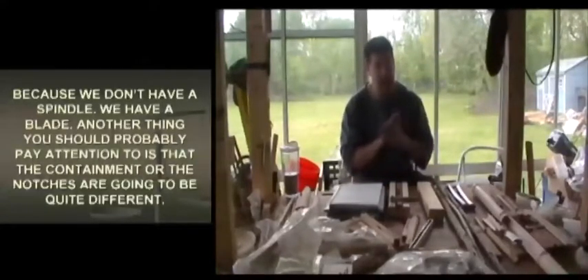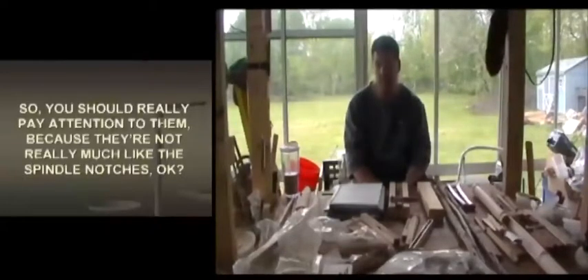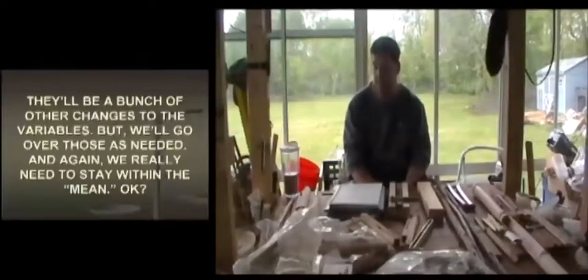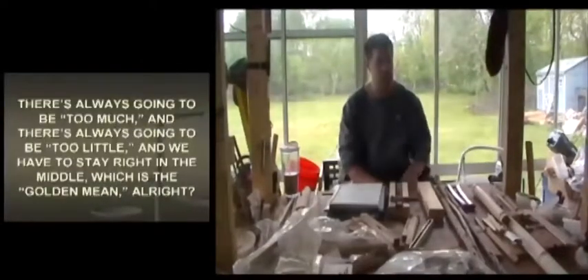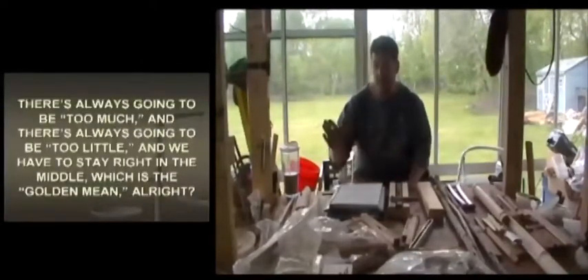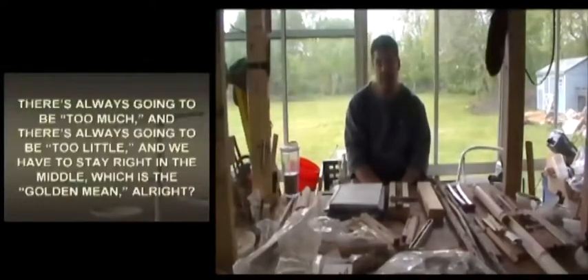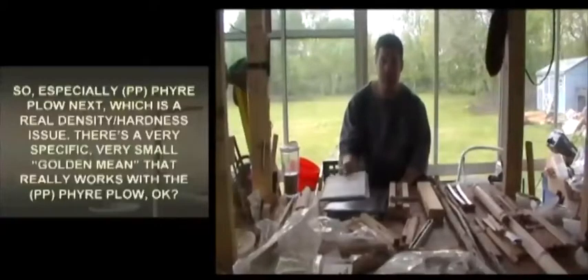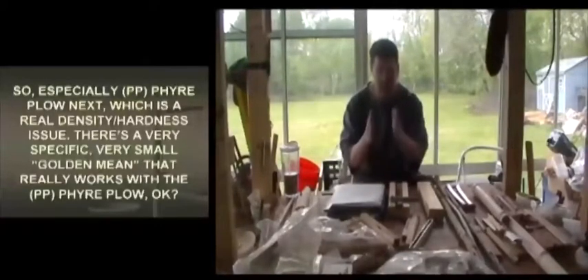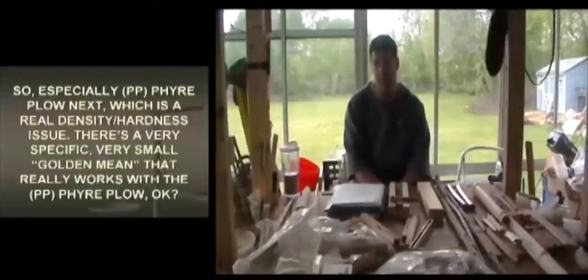Another thing to pay attention to is that the containment or notches are going to be quite different from spindle notches. There'll be other changes to the variables that we'll go over as needed. We really need to stay within the mean — there's always too much and too little, and we have to stay right in the middle, the golden mean. Especially with fire plow, there's a specific, very small golden mean that really works.